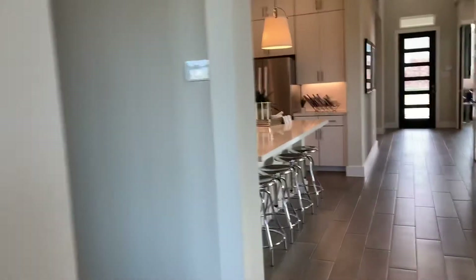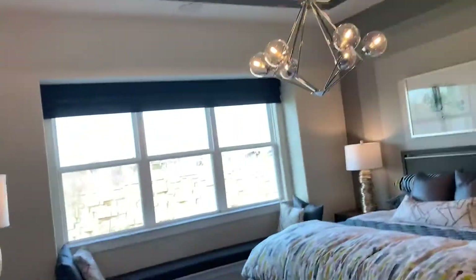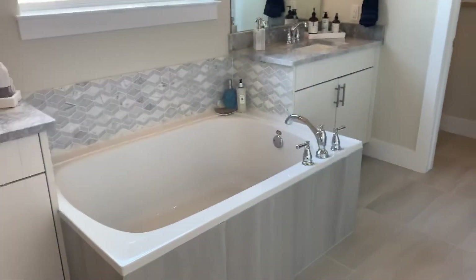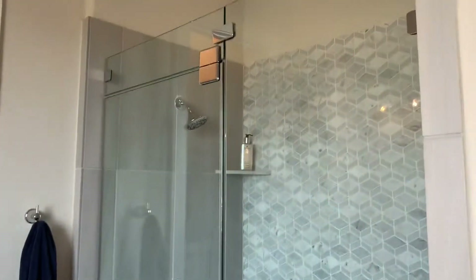Around here is the master bedroom. Of course they have all the finishes in the tray ceiling — ceilings are high, like 12 foot. We've got a center soaker tub, dual vanity sinks. This big walk-in closet, linen closet right there. Separate shower. Toilet area.